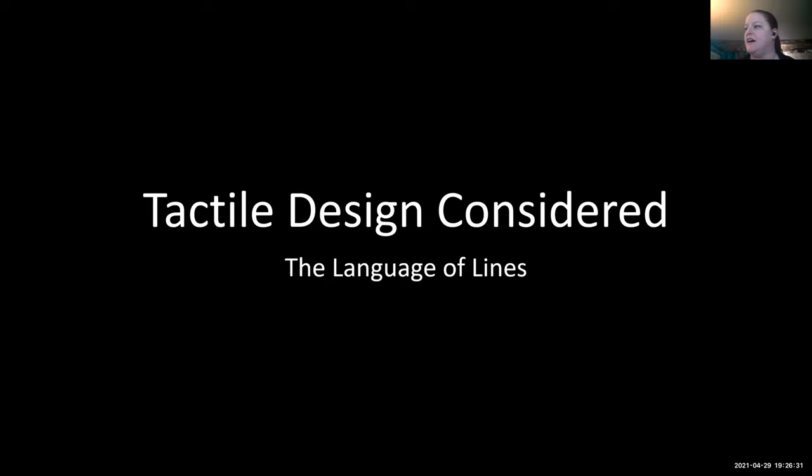Frank and Greg brought you through the language of dots, and now we're going to talk about the language of lines. I often joke that as a designer my job is to draw lines. As a tactile designer, I draw tactile lines, but as Greg mentioned earlier, it's more than just taking the lines of something visually conveyed and raising them up. Before we go into production, we have to consider design, because the method of production determines the design constraints we have.